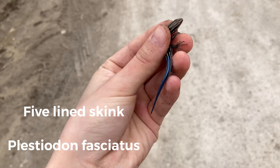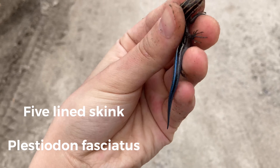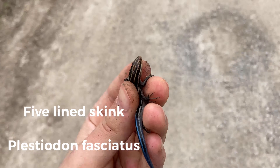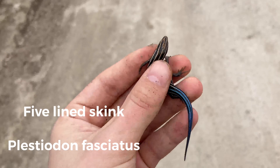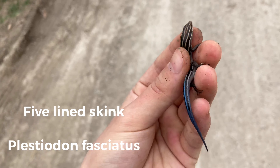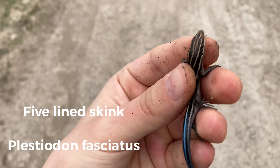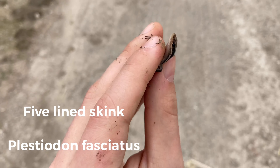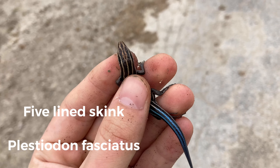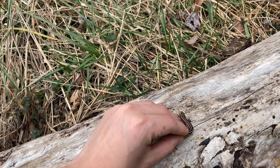Alright guys, we just found this little baby juvenile five-line skink — bluetail lizard. We just found it under a log back there, first one of this year. Happy to see these guys are actually coming out. He was just sleeping under a log, but it's always good to see these little guys because when you see them, sometimes there's snakes under there too. I'll let this little guy go and get back when we find something else.